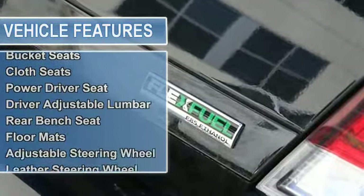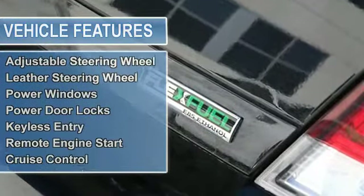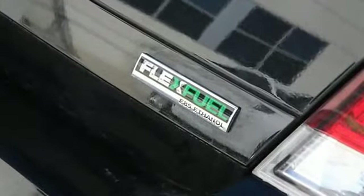Automatic headlights, power mirrors, intermittent wipers, AM-FM stereo, CD player, steering wheel audio controls.